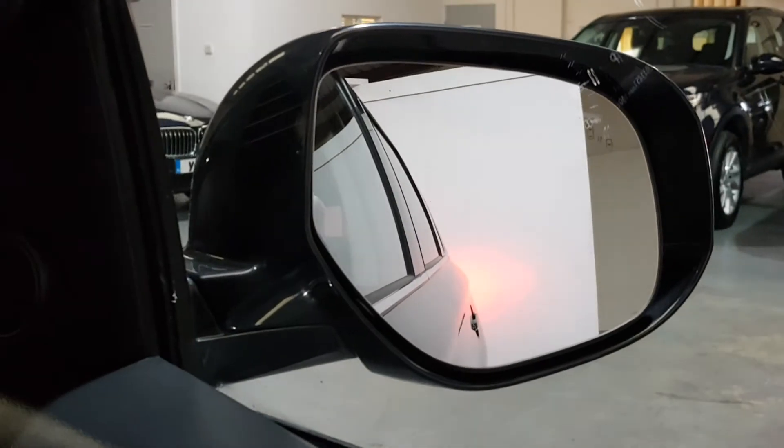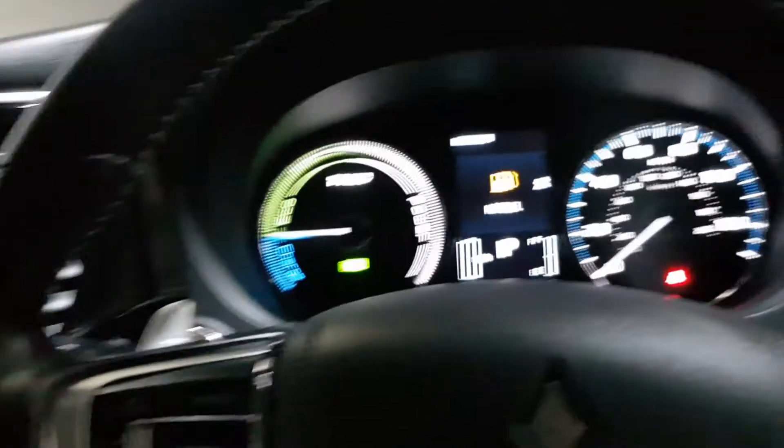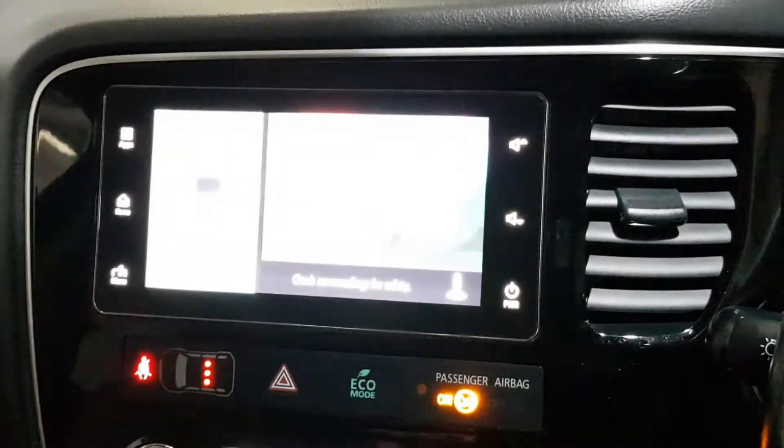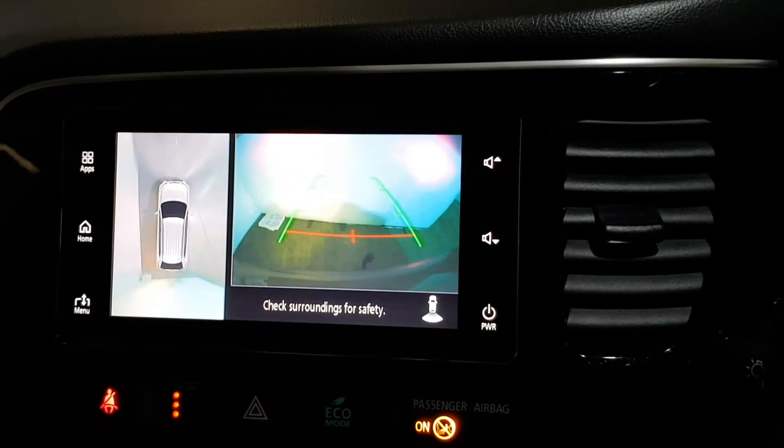It's got the blind spot recognition, so they'll flash when there's something in your blind spot. It's got voice command control. It has the 360 surround park as well, so you've got the bird's eye view with the rear parking sensors and cameras.